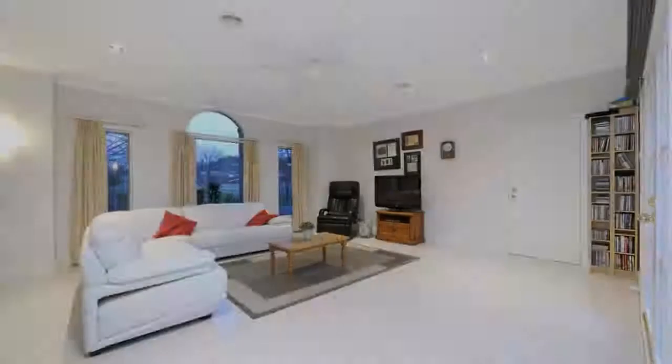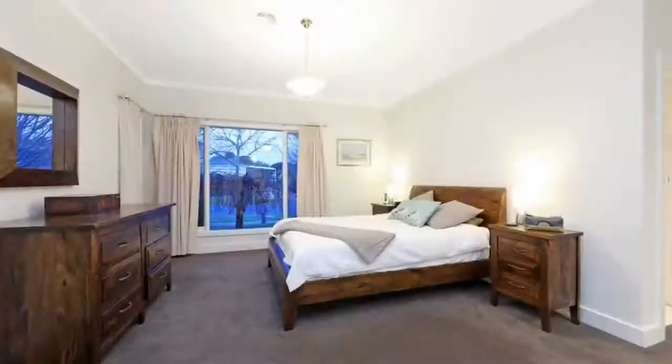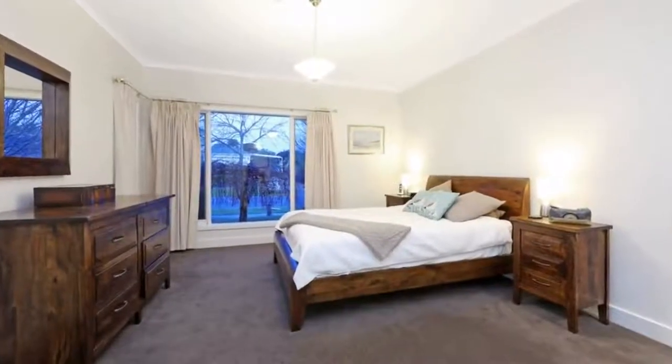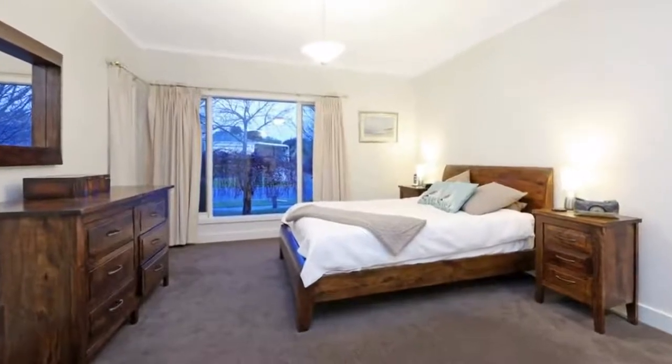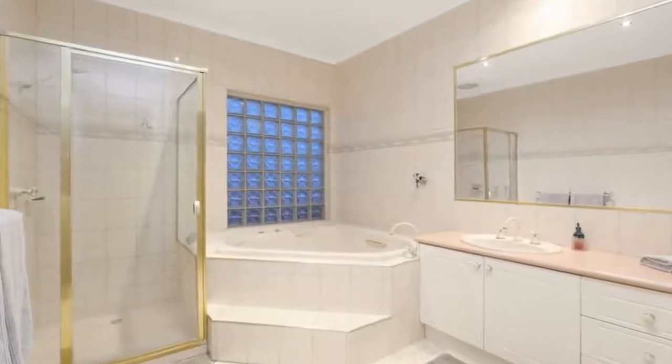Offering three living zones including formal lounge and dining, open plan family room with gas fire adjoining the central kitchen area, separate rumpus room and a spectacular serene outlook to your park-like and very large rear yard.